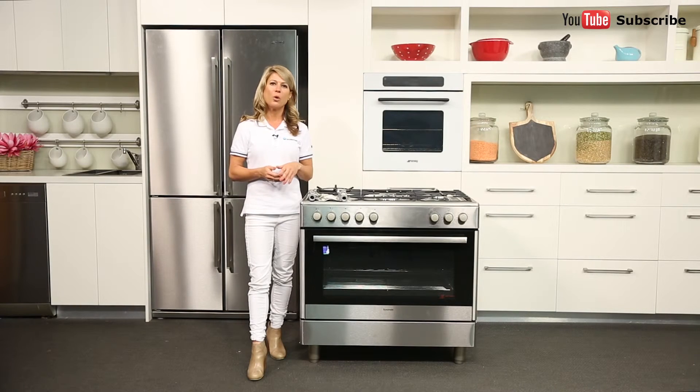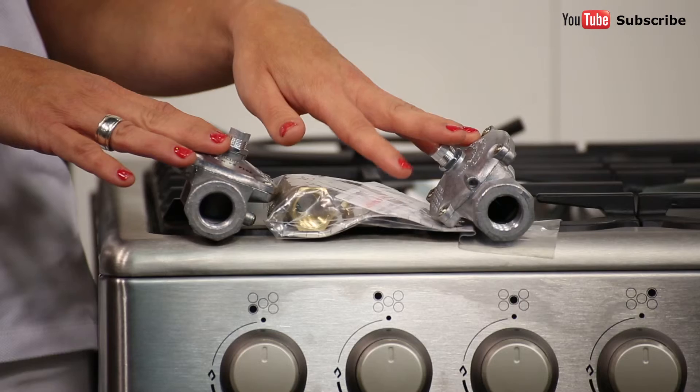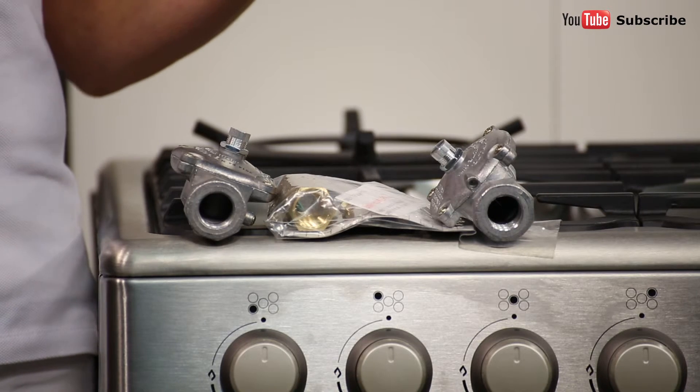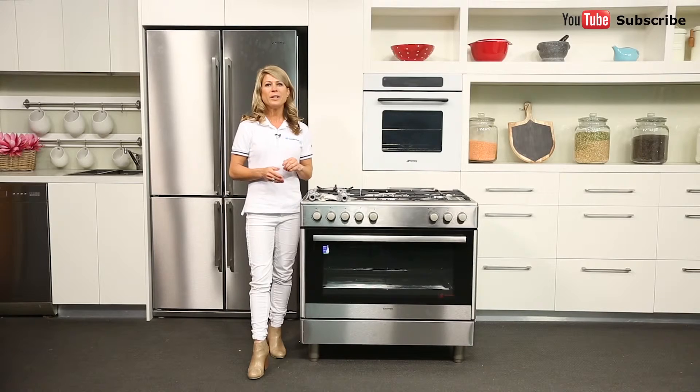Most ovens come with an LPG conversion kit, like this one just here. This will need to be installed by a licensed installer if you decide to switch from natural gas to LPG. LPG stands for liquefied petroleum gas and comes in bottles consisting of propane, butane or a mix of both. These LPG bottles are simple to connect to appliances such as barbecues, though they do need to be refilled or replaced when they run out.